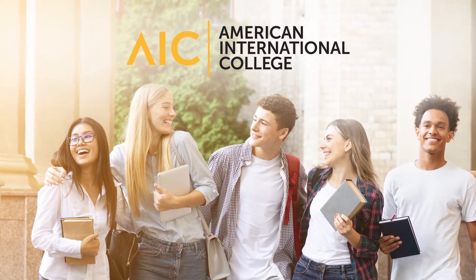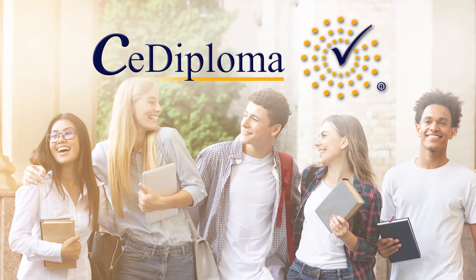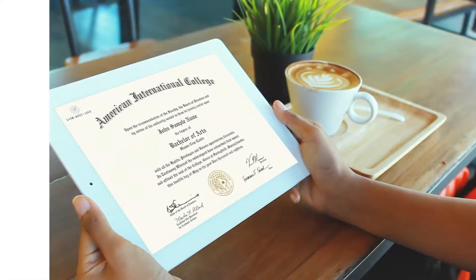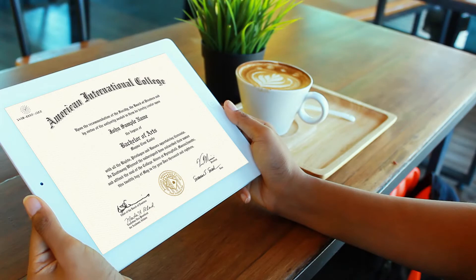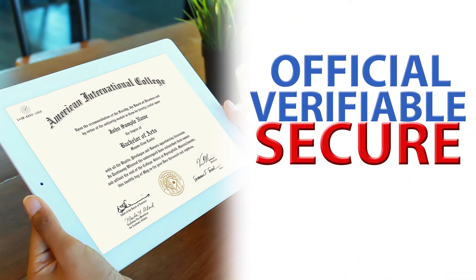American International College and CE Credential Trust are proud to offer certified electronic diplomas. A CE Diploma is more than a paper diploma — it is an official, verifiable, and secure version of your accomplishment.